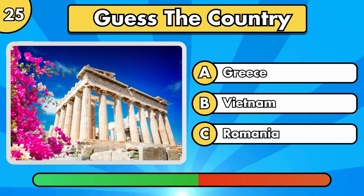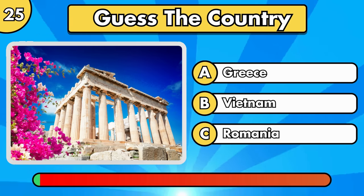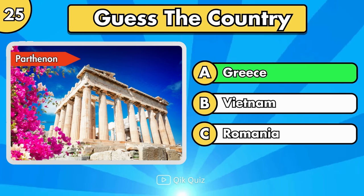Is it option A, B, or C? The answer is option A, Greece.